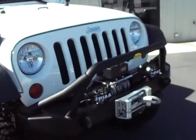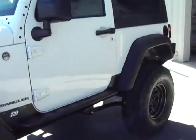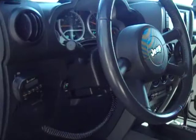The inside is loaded with navigation, power windows, power locks, air conditioning, and it's automatic. It is a 2009, so they came loaded. You can see the inside is in very good condition as well.